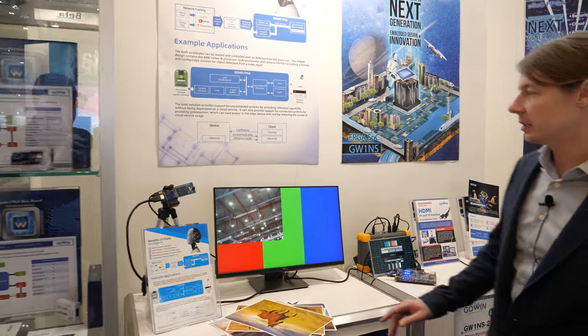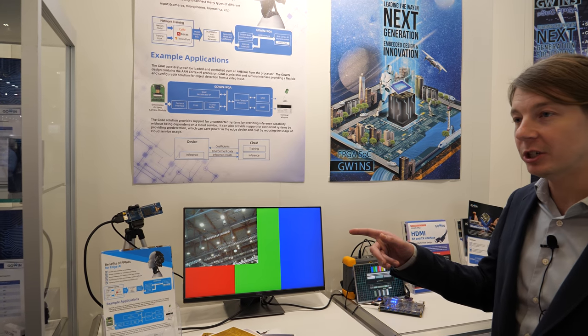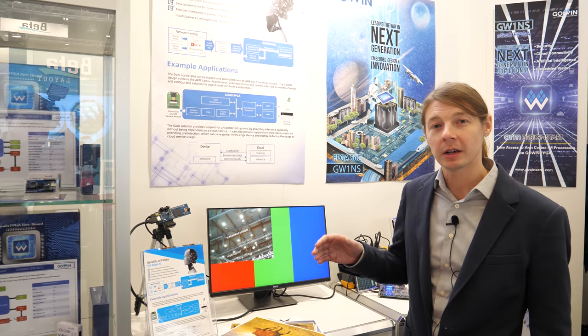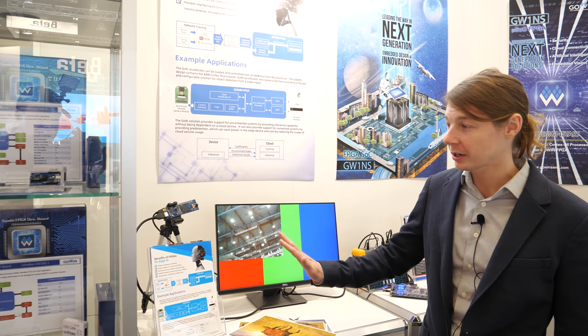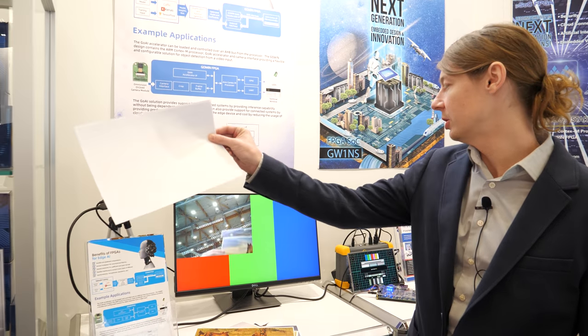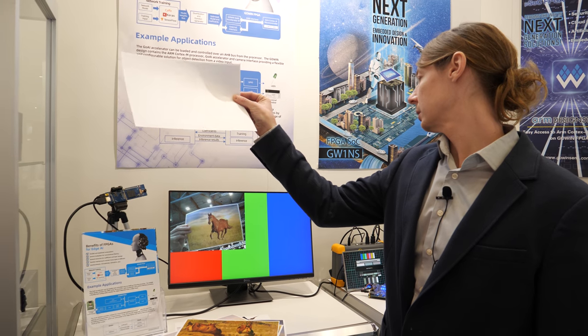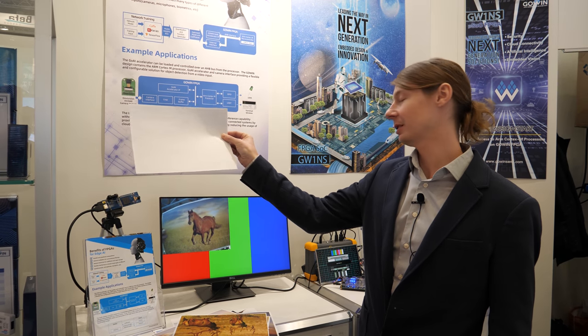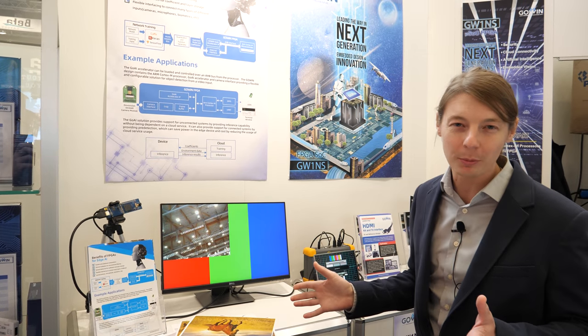We have our Edge AI demo. This is using a GoWin FPGA all-in-one chip solution using a CIFAR-10 dataset and an AI network. It's a pre-trained network, so it doesn't go to the cloud — it runs directly on the edge, all in the device. If I hold up an image of a horse, it detects it as a horse. It can detect 10 inference outputs in hundreds of milliseconds, which is about 80x faster than a regular processor.